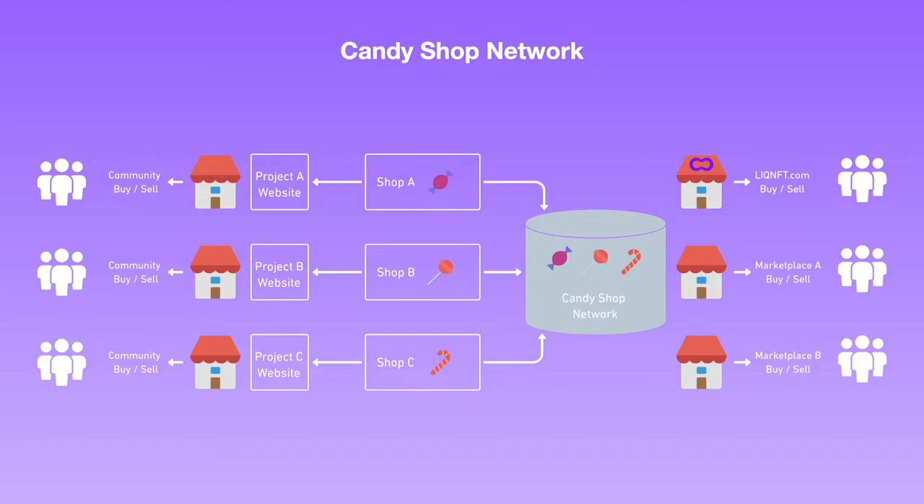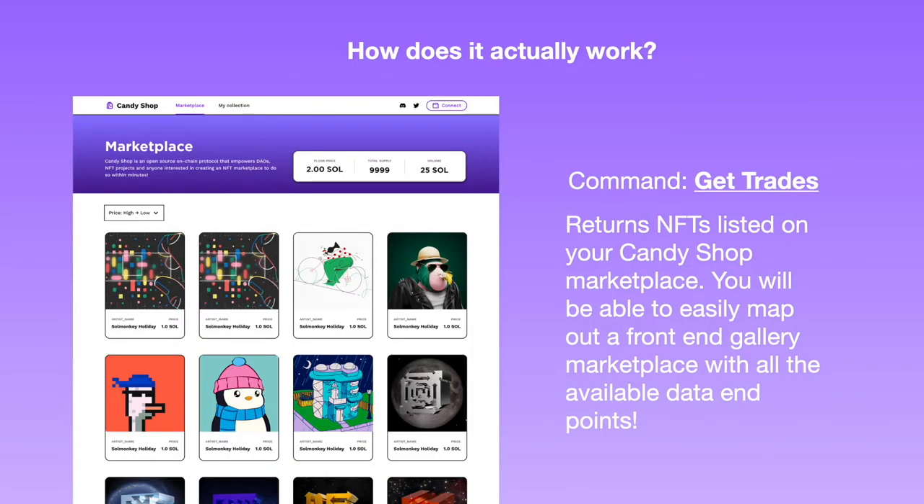The end result is to allow project teams to not only own their marketplace but also to not lose out on the traffic flow they would otherwise receive by listing in a larger market. How does Candy Shop actually work? Once you've imported the Candy Shop module, there will be just three commands you need to know to get started. Get Trades allows you to return all the NFTs listed on Candy Shop, effectively building a marketplace for your users to browse the selection of NFTs available to purchase.